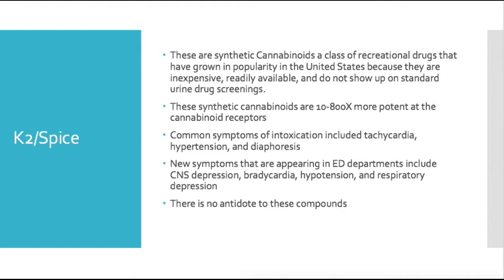Synthetic cannabinoids are far more potent — they stimulate cannabinoid receptors with 10 to 800 times as much potency as regular THC found in typical marijuana.